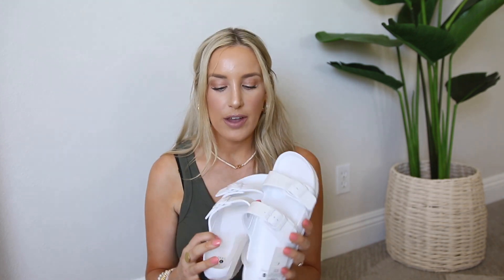My pair just recently started to tear a tiny bit from me walking in them so much. So they restocked recently, so I picked up another pair. They do sell out pretty quickly on the website, but they did restock. So I grabbed another pair of the white pair.